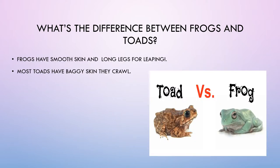What's the difference between frogs and toads? Frogs have smooth skin and long legs for leaping. Most toads have baggy skin. They crawl.